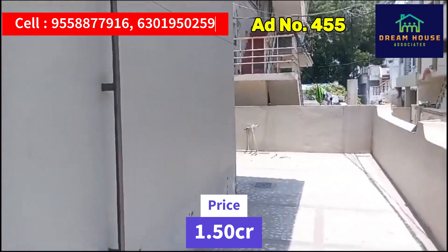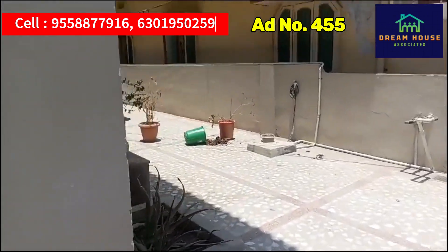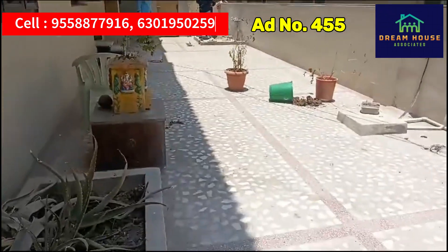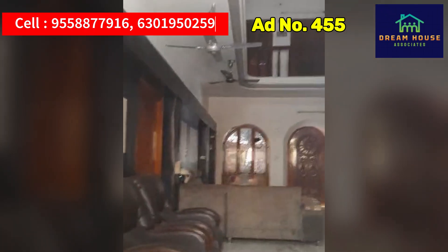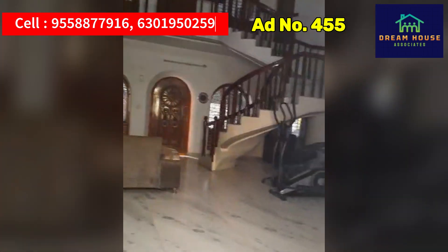There is a corridor. There is a lot of space. There is a duplex. There are a lot of bars. There are some windows. There is a marble floor.